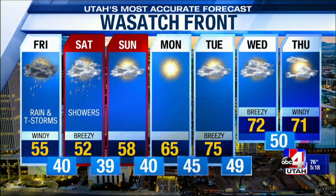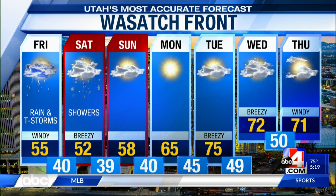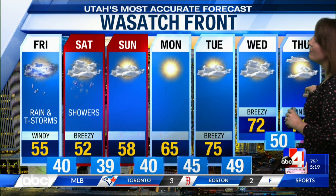With showers lingering into Saturday, we will stay below average on Sunday. Temperatures trying to rebound as we head into next week — a ridge of high pressure takes control and we see those 70s return. So if you like the warmth, it's coming. We've just got to get through a few rocky days with much needed moisture that we're looking forward to.